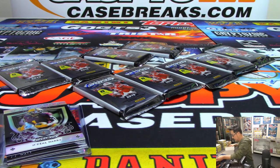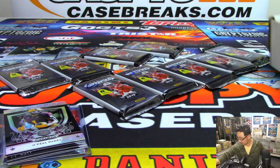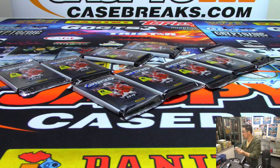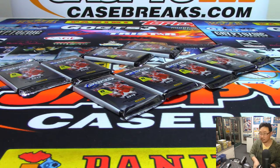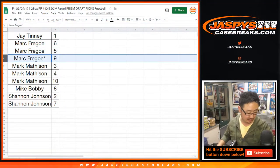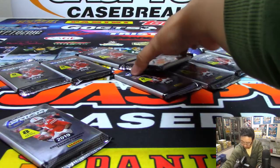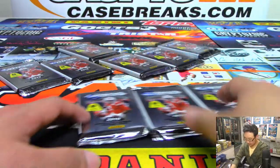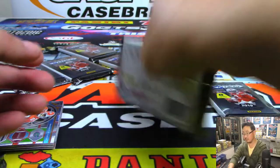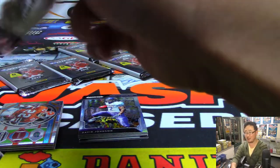There are the team bags here. All right, so that was pack one. Mark, you have six, five, and nine. These breaks do probably inflate those last spot mojo numbers.